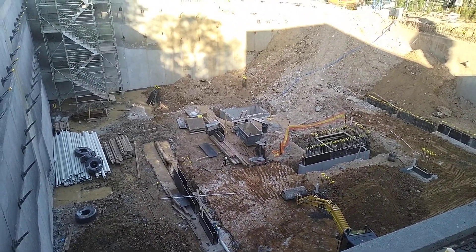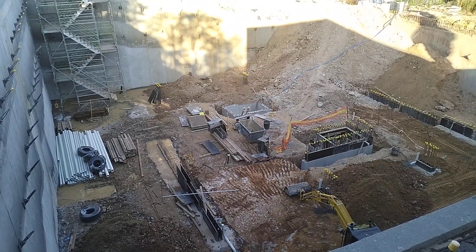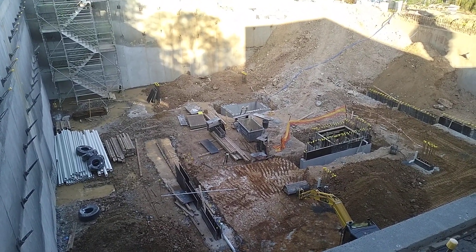Looks like they've all finished for the day anyway, so it's about nearly four o'clock or something, I think.